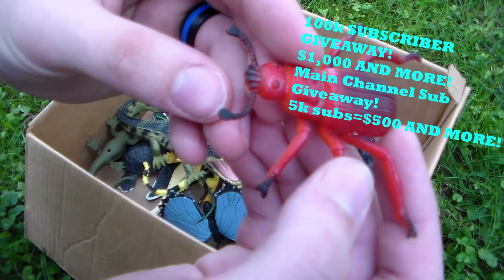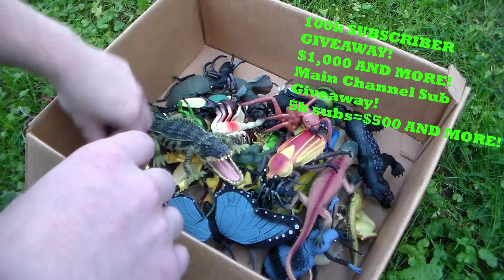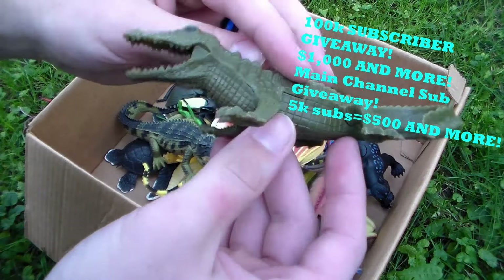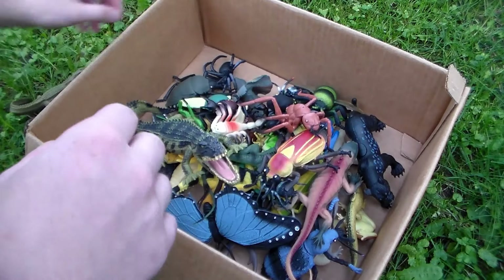We also have this awesome beetle — this is sick! All you have to do is smash the like button, subscribe, hit the bell icon on both my channels, leave a comment, and watch the videos from start to finish to automatically enter the giveaway. Look at this awesome crocodile, very sick! I figured it's a beautiful day outside, let's do something outside for once.